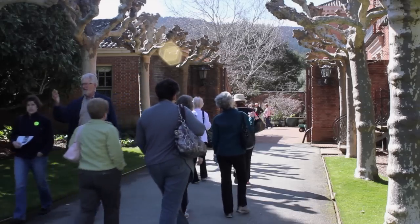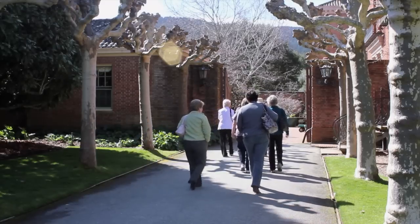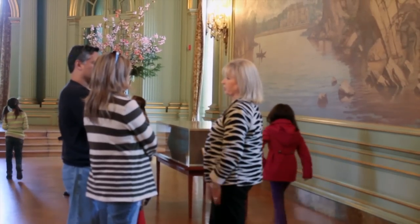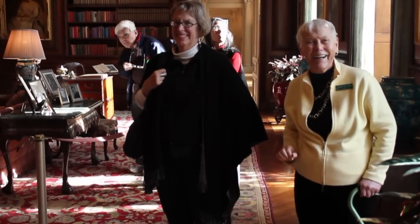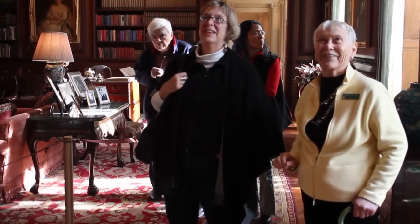I can't even remember what brought me first. I think probably somebody took me years and years ago. And then about three years ago, a friend invited me to take a guided tour, and I saw Filoli through a completely different lens. And I thought, this is exciting, I love this. People just fall in love with this place, and they turn around and they say thank you. And you can just hear it in their voice, you can see it in their face, in their whole body, and they're just so grateful for that experience.